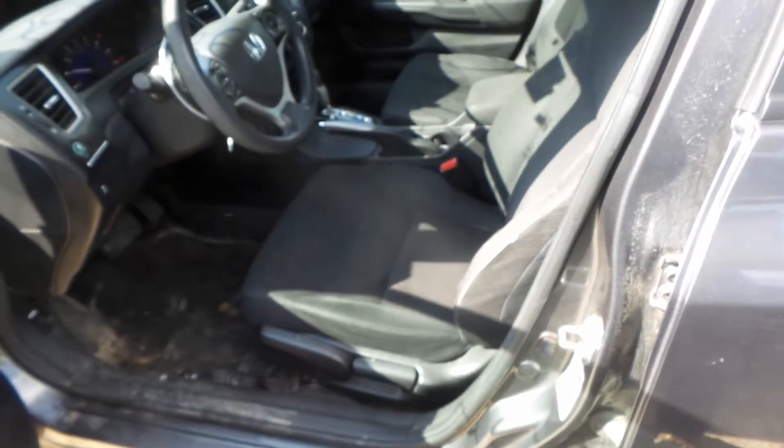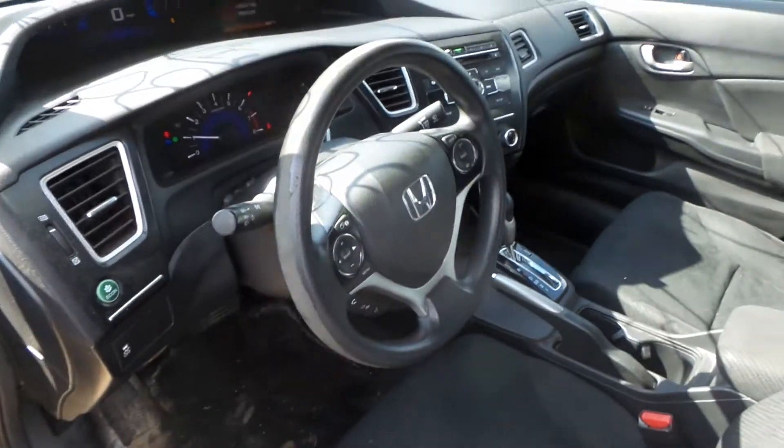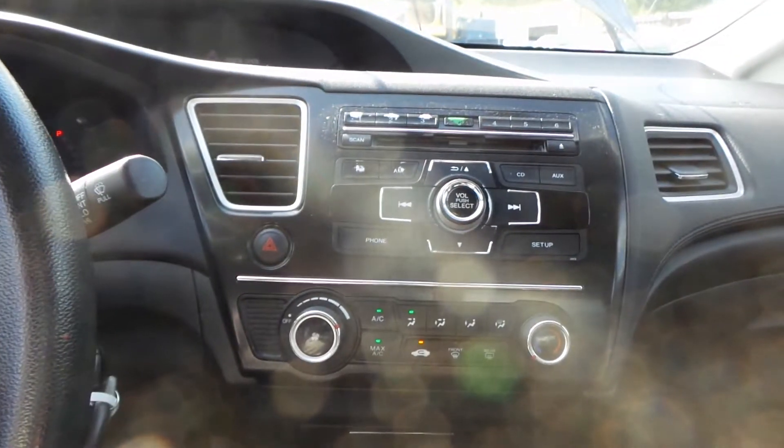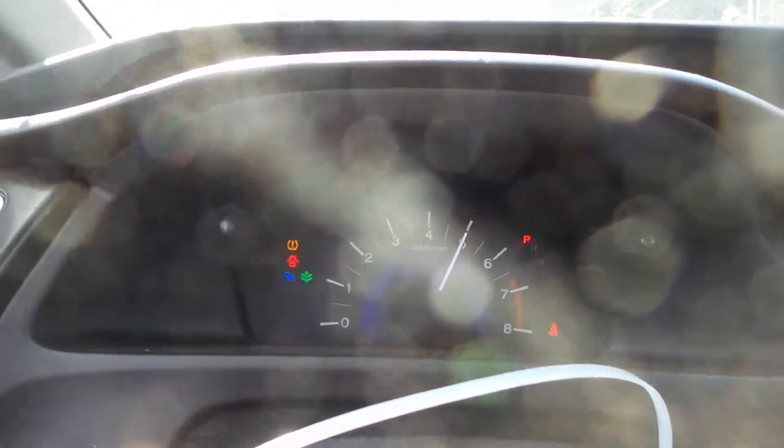Inside we have a black cloth interior. Driver's seat doors have a little couple tears. Column has tilt, cruise and delay. Dash airbag and wheel airbag are good. Receiver and manual heat and AC control. It sounds good and the oil is cool.